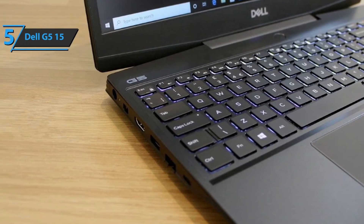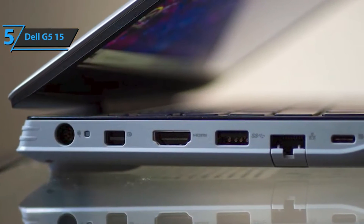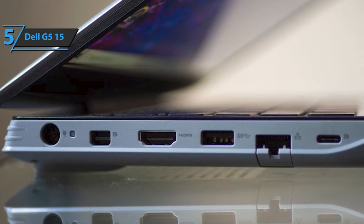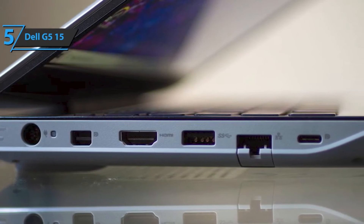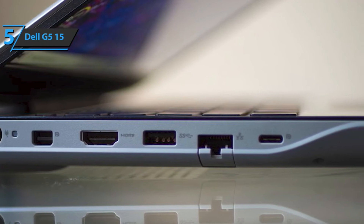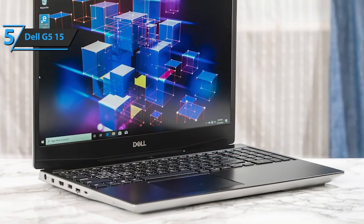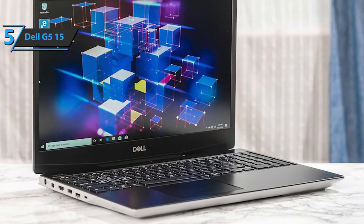Additionally, you can use the calibration control and gain control over the software and hardware options. In terms of ports, this laptop comes with two SuperSpeed USB 2.0 slots, one HDMI 2.0, one SuperSpeed USB 3.2, a single headphone jack, USB-C with DisplayPort, and Ethernet.